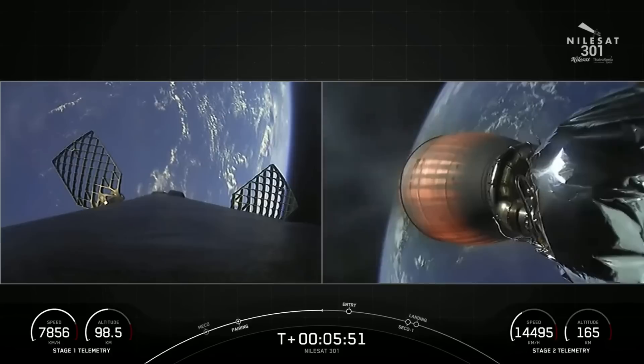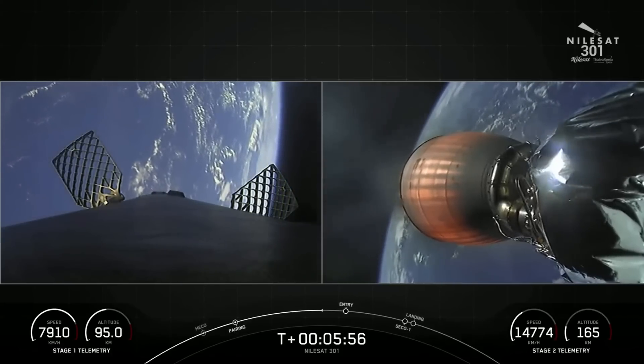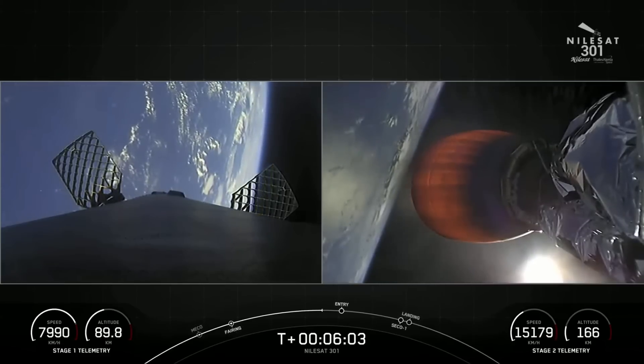Even after we complete the entry burn, as we go through the denser parts of the Earth's atmosphere, we'll continue to scrub speed. In fact, the majority of the speed is actually scrubbed by the Earth's atmosphere.